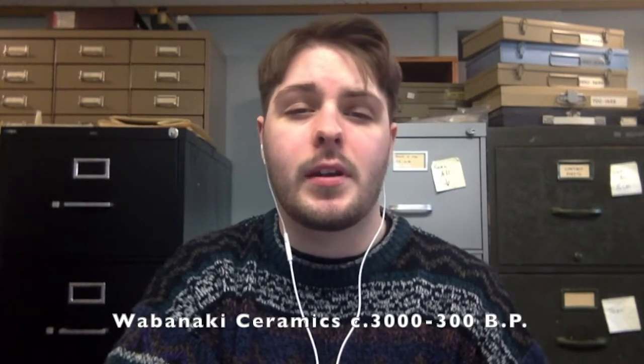Hello, I'm Matt James, a graduate student and archaeologist at the University of Maine's Northeastern Prehistory Lab. My focus within the field of archaeology, and the focus of this video, is on Wabanaki ceramics made between about 3,000 and 300 years before present.